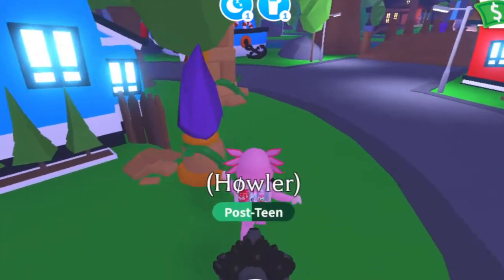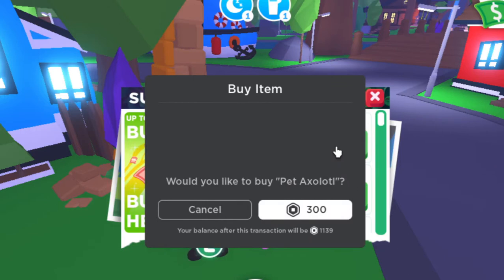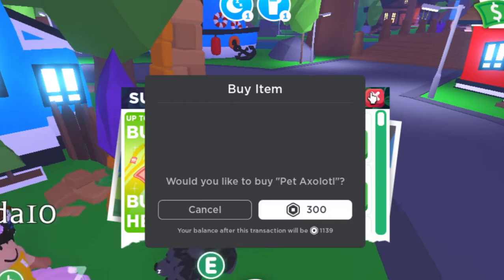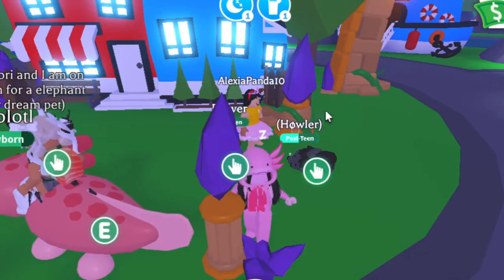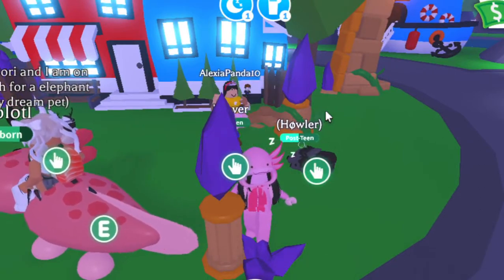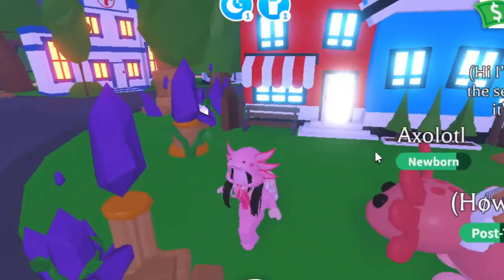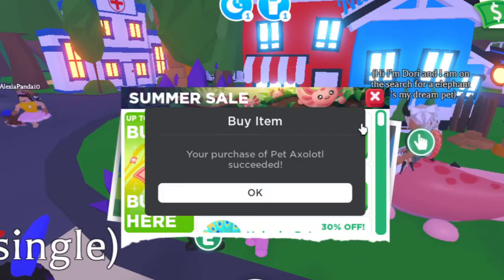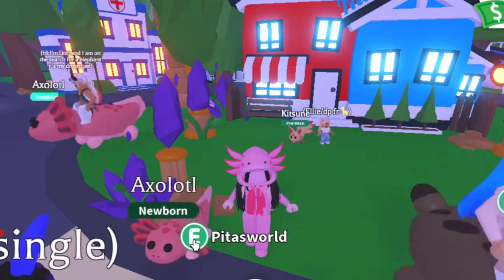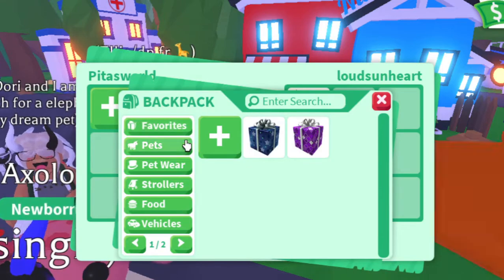I don't know if I should buy one. I'd have 1,000 Robux left — should I buy it? I think I'll buy it because I can. Okay, I bought an axolotl! Let's see what people trade for it.